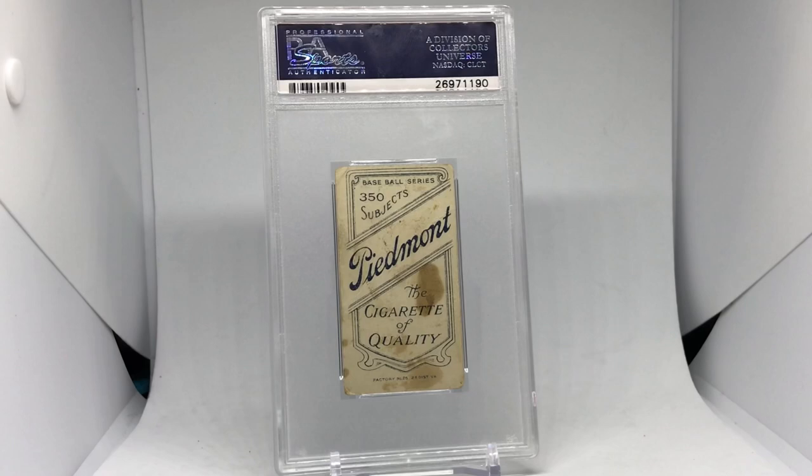One of the most insane stats about Speaker is he is the only major league player to have three batting streaks of 20 or more games in a single season — and of course, that is the 1912 season where he won the AL MVP. Some of his stats: 2,789 games played, 1,882 runs, 3,514 hits, 1,531 RBIs, 436 stolen bases, and 1,381 walks, with a career batting average of .345.